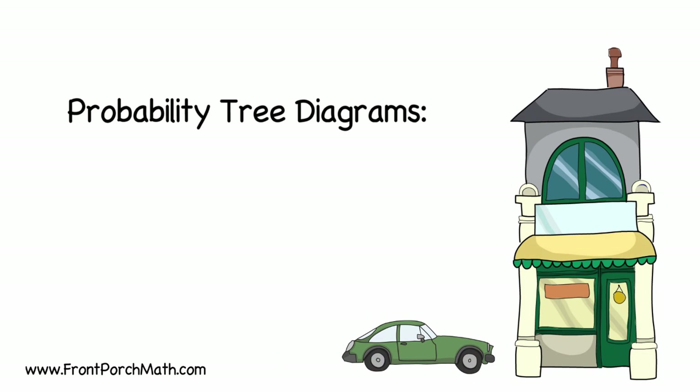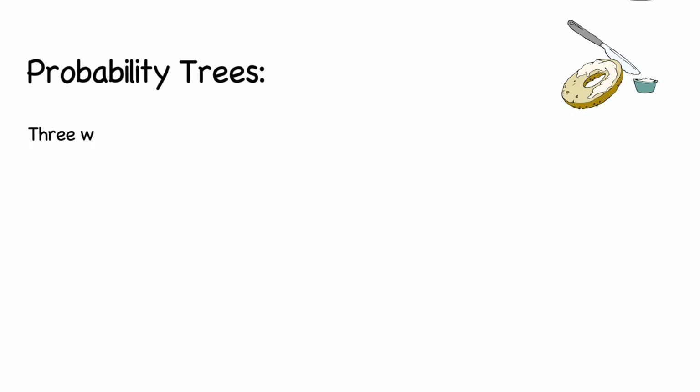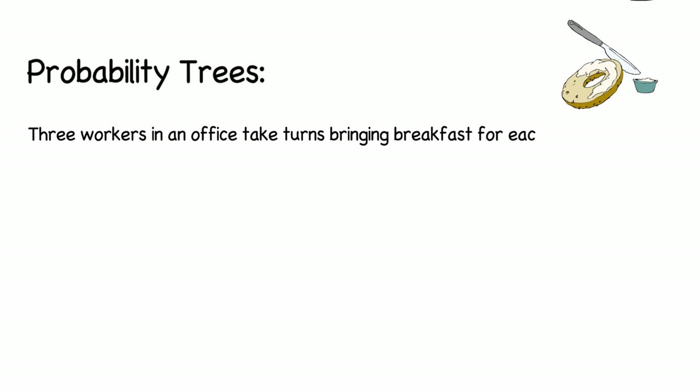Today we're going to be solving a probability question. We have three workers in an office and they take turns bringing breakfast for each other on Fridays.